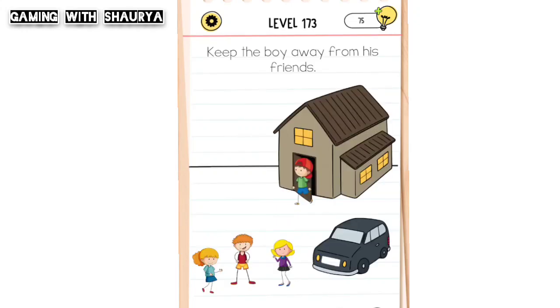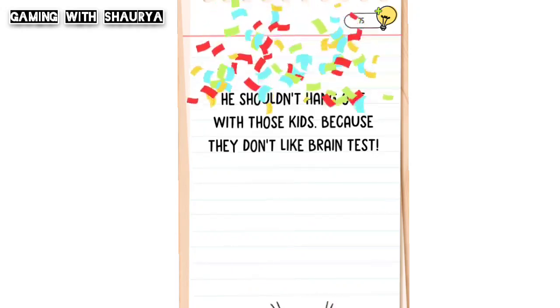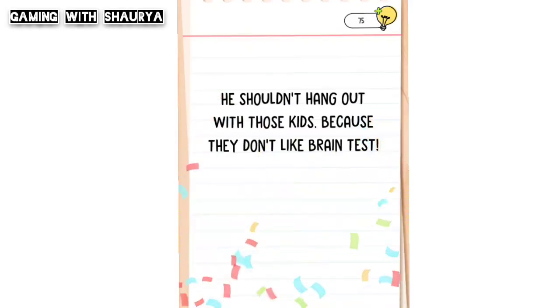As you can see, he is coming from his home, so just use your finger and slide him back to his home. Now the door is closed but he keeps on coming, so just bring him back and use that door like this. Now you can easily pass this level.